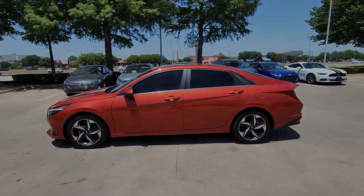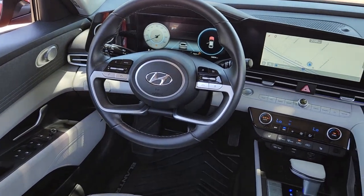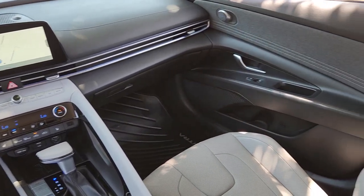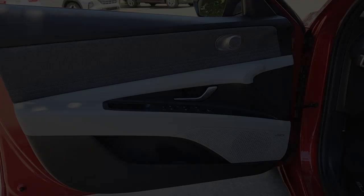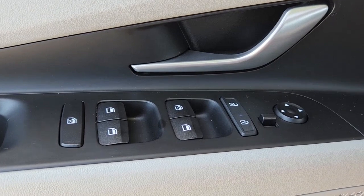These are just some of the great options this vehicle comes with: Apple CarPlay and/or Android Auto, Navigation System, Keyless Entry, Moonroof, Heated Driver Seat, Heated Mirrors, Satellite Radio, Backup Camera, Power Driver Seat, and Dual Zone AC.